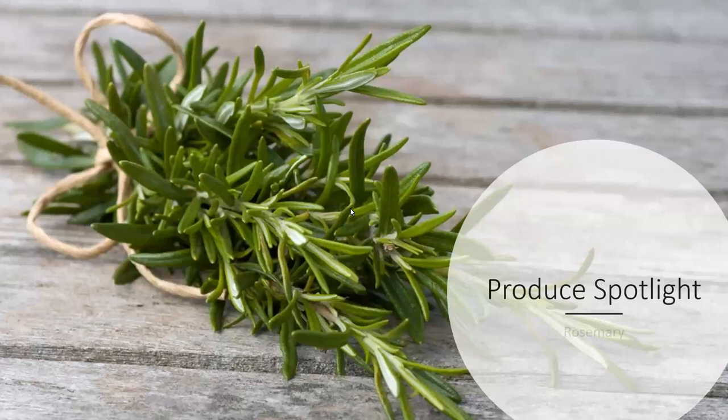Welcome to our Produce Spotlight Series. Today we are going to be focusing all on rosemary. It might seem odd to be talking about an herb during a Produce Spotlight Series, but we do lump herbs into produce — they are found in the produce section. So we do like to throw them into our fruits and veggie mix from time to time, and this is a perfect time of year to talk about rosemary in particular.